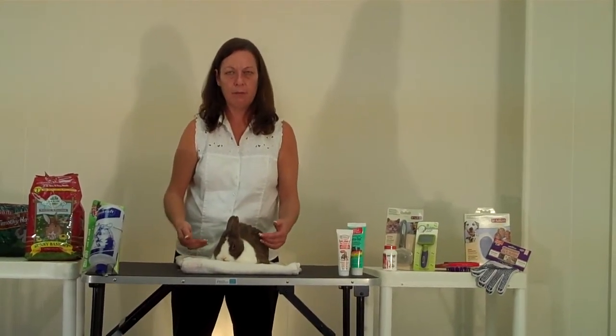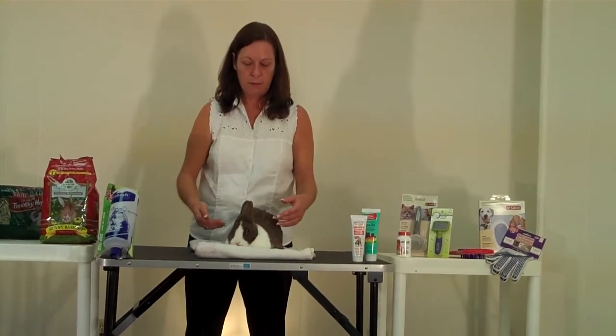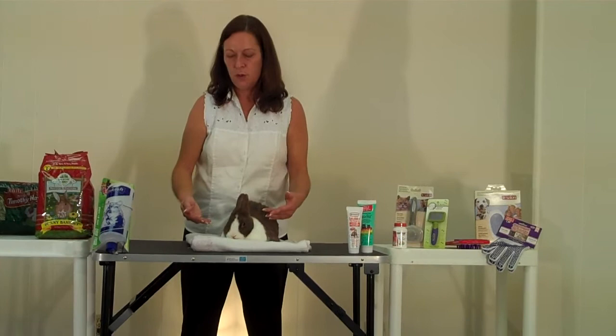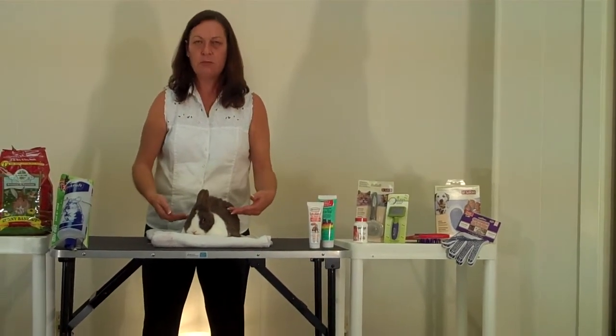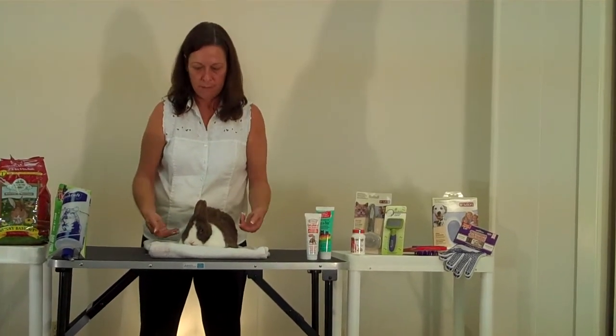If they're not running around, that's definitely a red flag that the rabbit may not be feeling well. Keeping the animal exercised is definitely going to help you monitor their behavior, and it can also help their digestive tract move better if they're not just sitting in a cage not moving around.